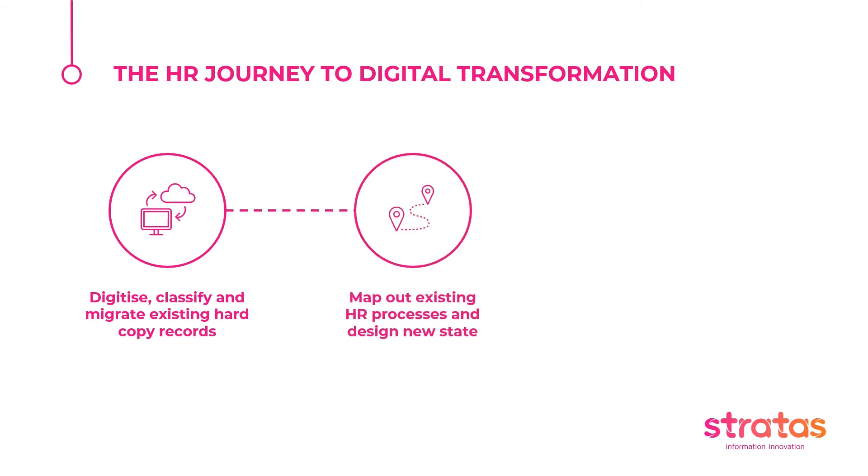Phase two is where things really get interesting. We're now working in the digital domain — records are being managed electronically and information can be readily accessed and controlled. But the underlying business process which drove the documents and paper in the first place hasn't fundamentally changed. So unless a HR user wants to be standing at the photocopier scanning new documents, we need to look at the underlying business processes. In this phase, we begin to identify and analyse manual process tasks, identify compliance risks, and model a new state for deployment. You'll hear more about how we achieve this from Ashley in the next part of the presentation.